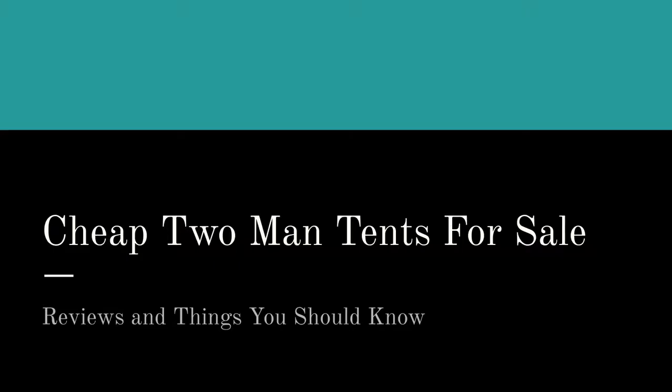Hey friends, on this page and in this video we're going to talk about cheap two-man tents for sale. If you're watching this on YouTube, go ahead and click on the link in the description box and pop on over to our website, because we've done all the work for you. We've gone through and found the top-rated, five least expensive two-man tents for sale online. You can be buying one of these in like five minutes — let's hop right into it.